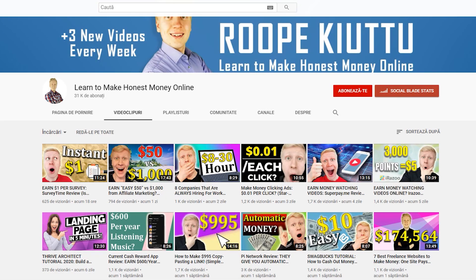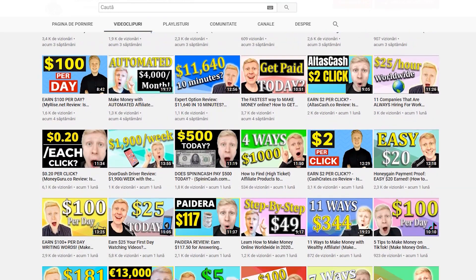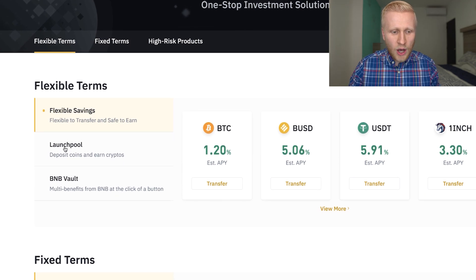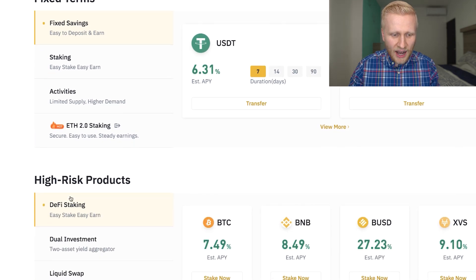There are also other ways to make money online that you will learn on my other videos on this channel. But in this video, we are going to focus on Binance Earn. Here you can see different options: Flexible Savings, Launch Pool, BNB Vault, Fixed Savings, Staking, and other activities.